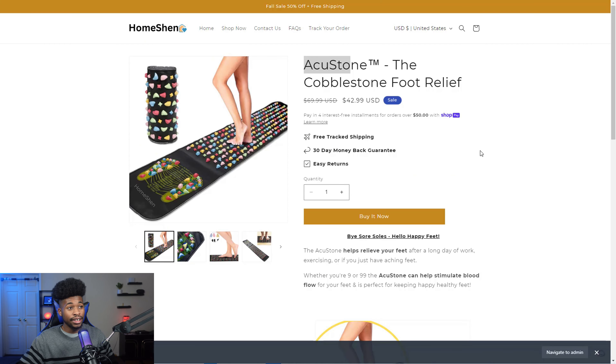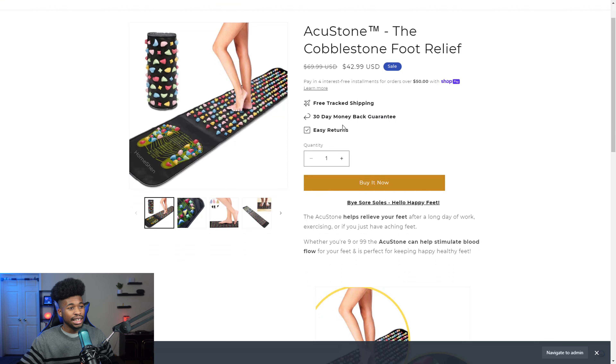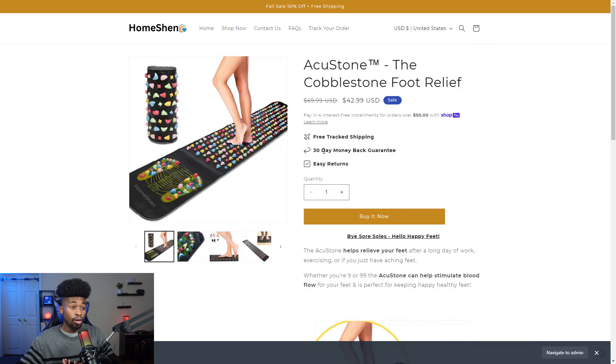Let me show you how I structure mine. The first thing I do is have a branded name — like AccuStone right here — which matches up because you're stepping on stones. I always put TM trademark to give it a trademark feeling, then a few words explaining the product: the cobblestone foot relief. Next I have trust badges: free tracked shipping, 30-day money back guarantee, and easy returns, so customers know they can trust the product.